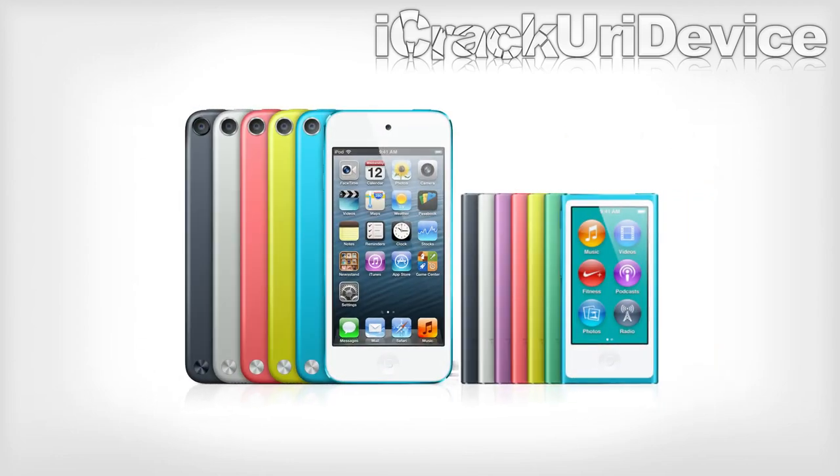The iPod Nano is available in a 16 gigabyte model for $149, and the iPod Touch is available in both 32 and 64 gigabyte capacities for either $299 or $399. Both the Nano and the Touch will be available for pre-orders starting September 14th and will ship later this fall.